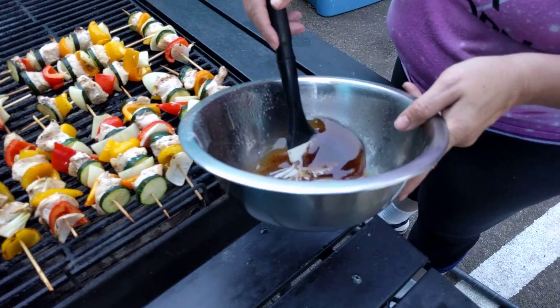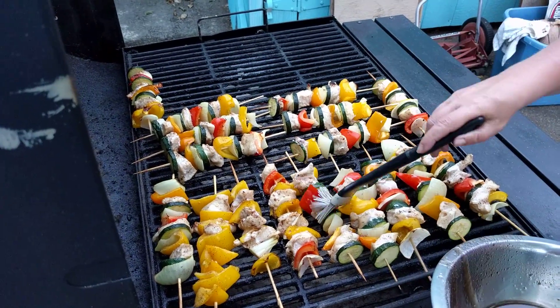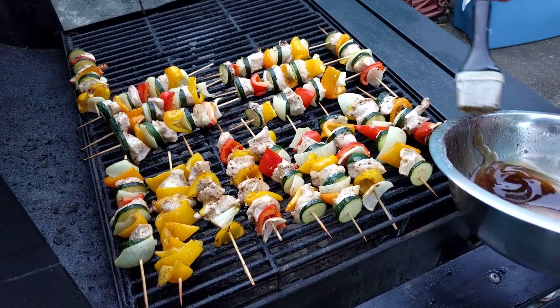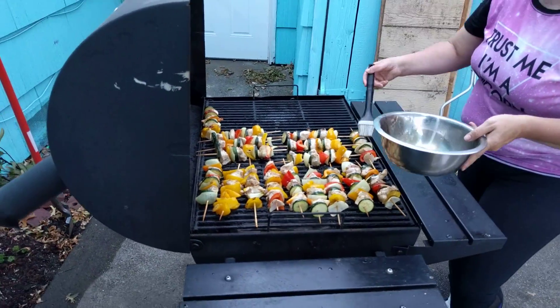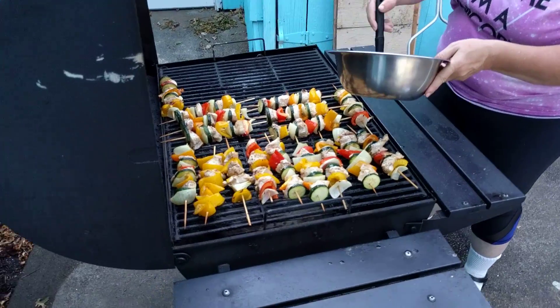And of course, this is our Barbara marinade. Oh, they look really good, don't they? They do. And they smell amazing too.